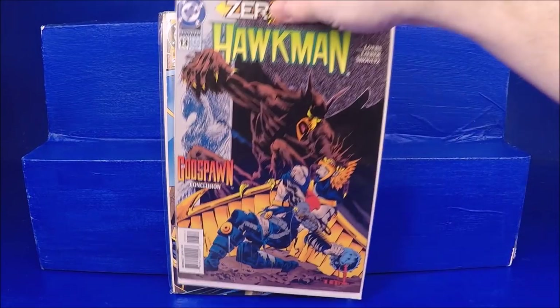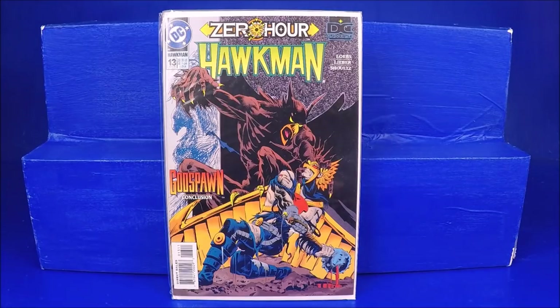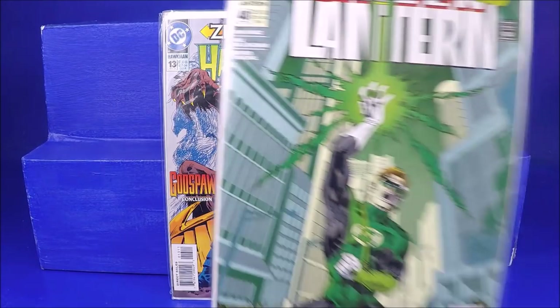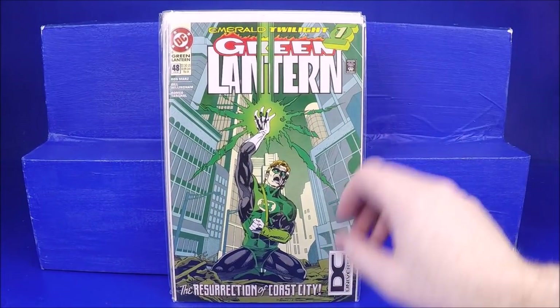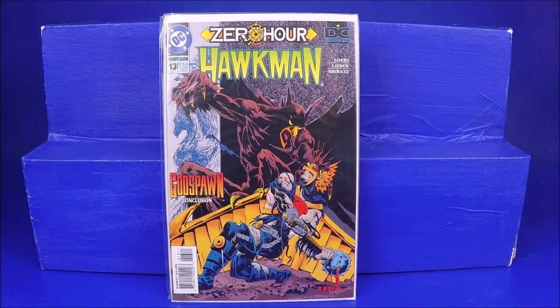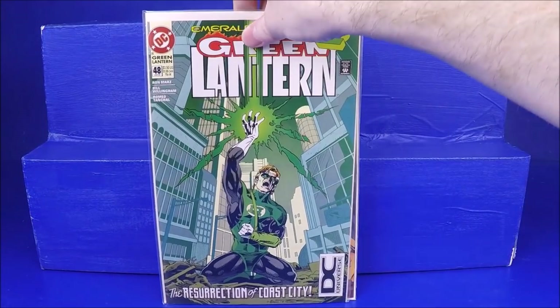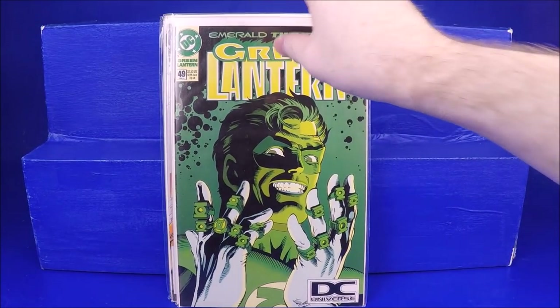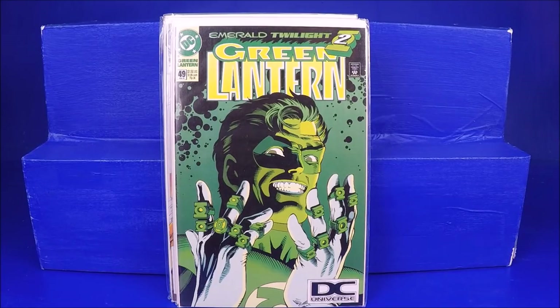This is probably why I bought these. We have Green Lantern #48 — the first appearance of Kyle Rayner. It looks like it's in good shape, no ticks or anything, so it's a very fine to near mint. That's a $10 to $15 comic, so a dollar for that is awesome. And there's also number 49, which I love that cover — that's probably another $10 comic. A dollar a piece on those is awesome.